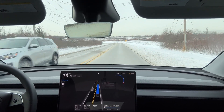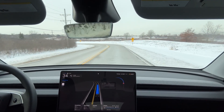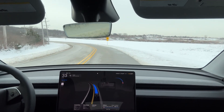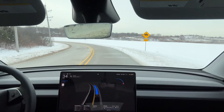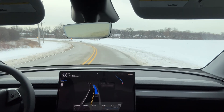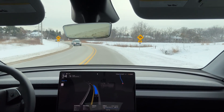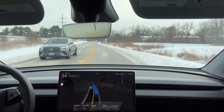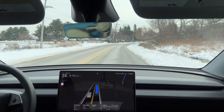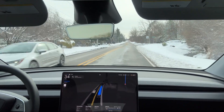Oncoming traffic starts to appear. You can see snow on both sides. Several cars pass normally, but you will notice something — the terrain ahead hides vehicles until the very last second. Even my eyes can't see past the curve.